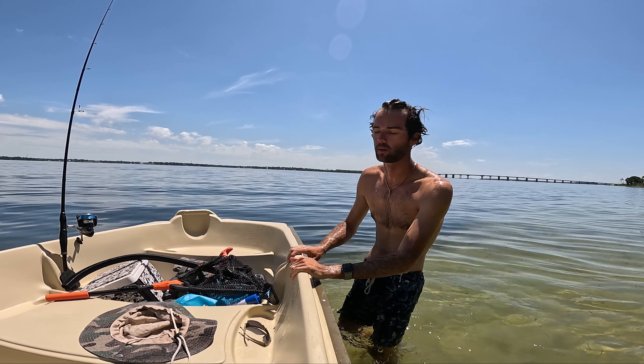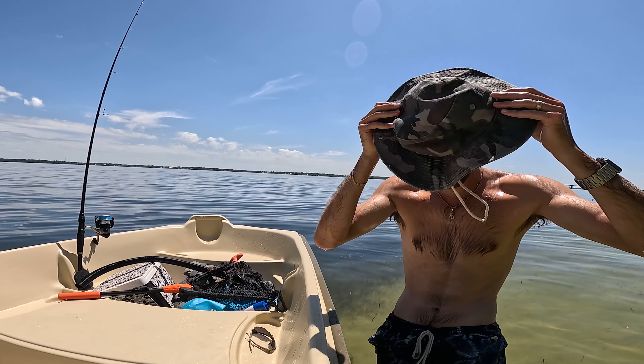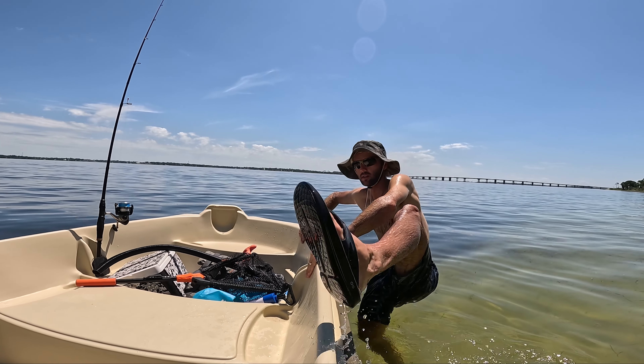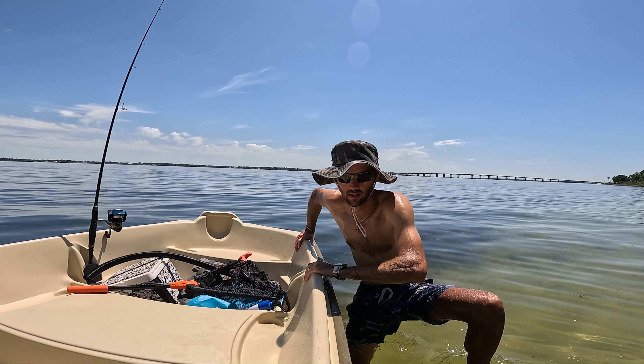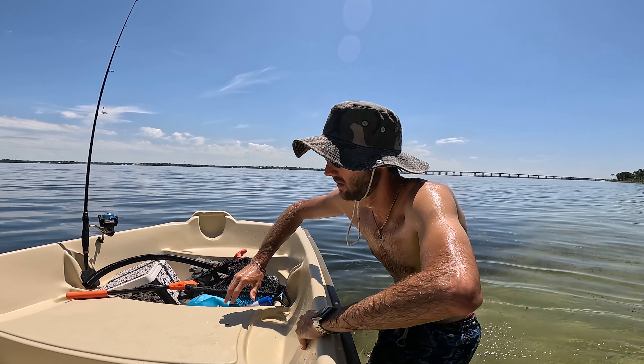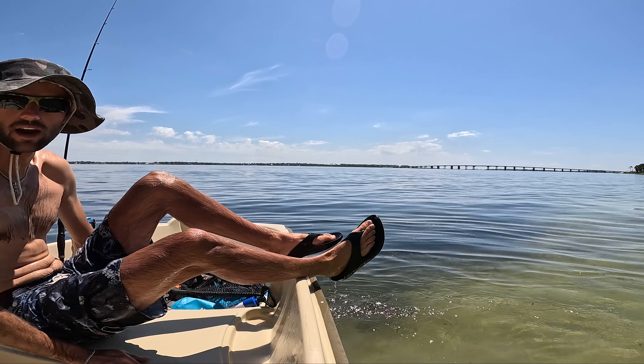That water felt so much better. This is why we need a bimini top. I can't even film because my GoPro wants to give up from the heat. Let's get back in this bad boy. I'm going to try getting in from the side and see what happens — no problem at all.